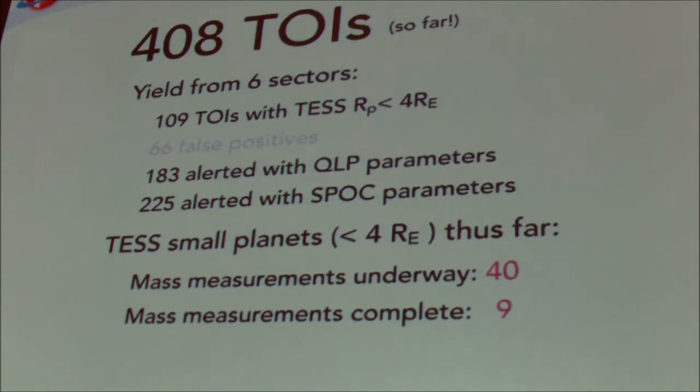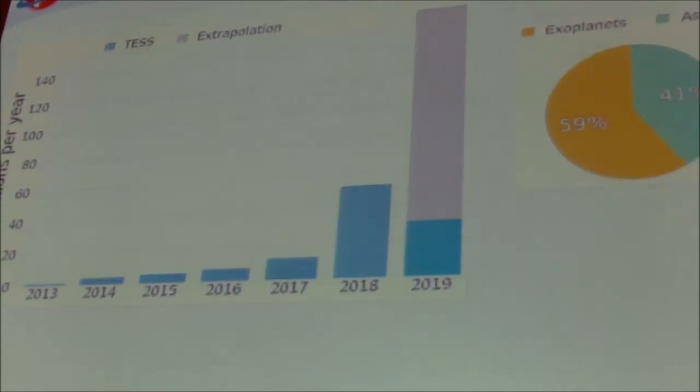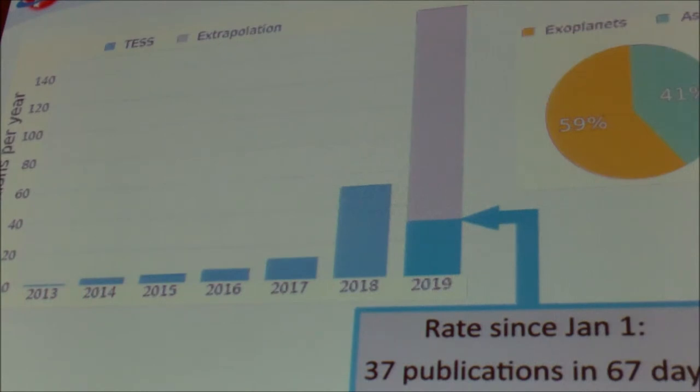The number of TOIs reported and posted at MAST is more than 400. The listing shown indicates the portions of the pipeline used to produce these. The bottom line is that we have mass measurements on 9 planets and mass measurements are underway for about another 40 planets, with a high probability we'll be able to get mass measurements on a major fraction of those 40. This is an indication of how publications for TESS are trending — since January 1st there have been 37 publications posted, so we're running about one publication every two days. It's really starting to ramp up and we're really pleased at how the community is responding to the data.